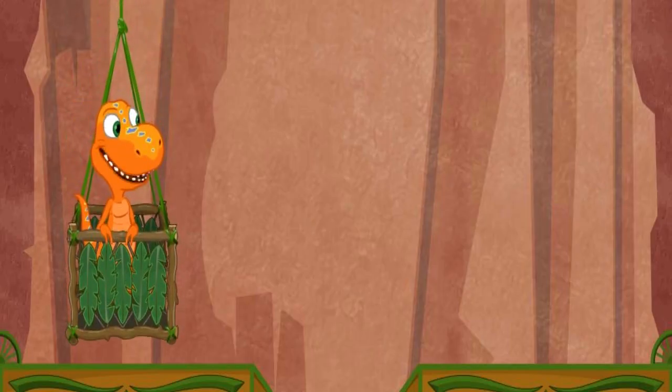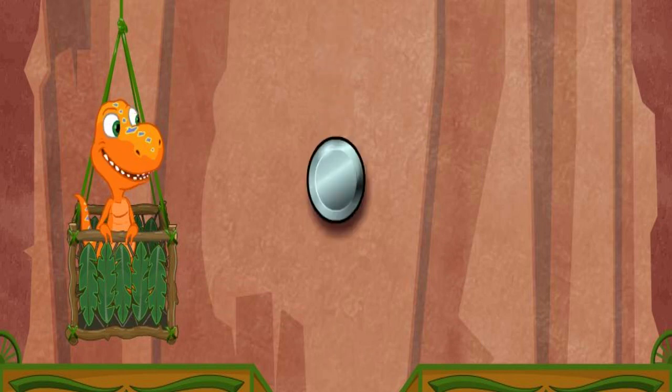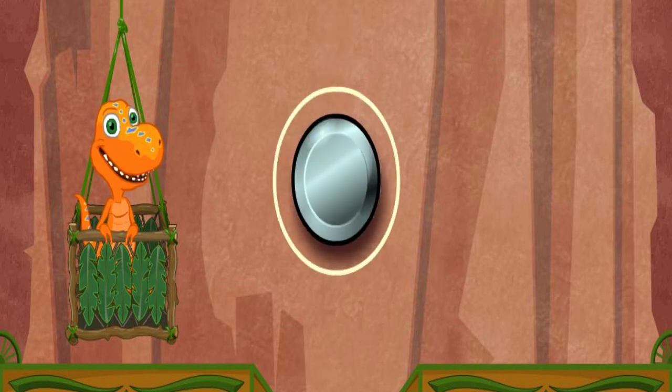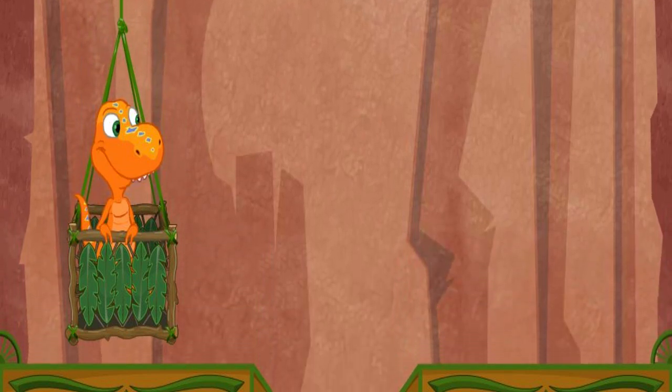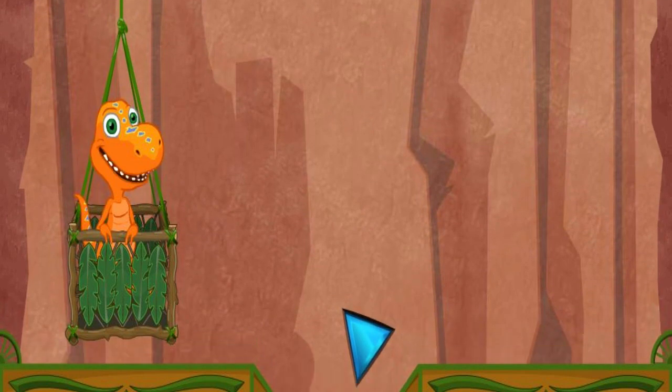We're going to collect gems as a present for the conductor. I'll tell you what to look for, and then you click on the right gem when you see it. The first shape we'll look for is a circle. A circle is completely round. Let's find three circles for Mr. Conductor. We're hunting for circles — can you spot one?